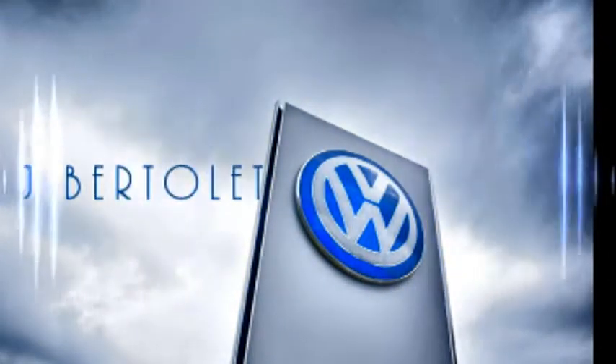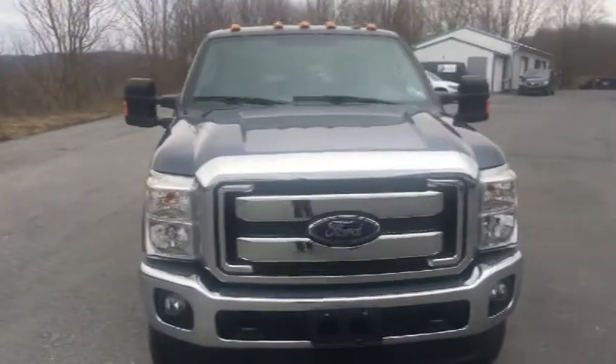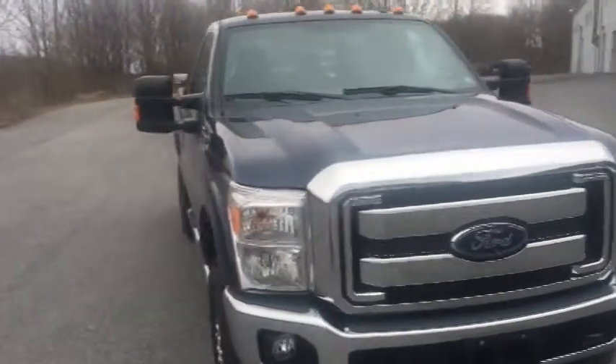Hello everybody, this is John and I'm back with Andy. Today we're taking a look at something big — something huge. It is a big truck, John.